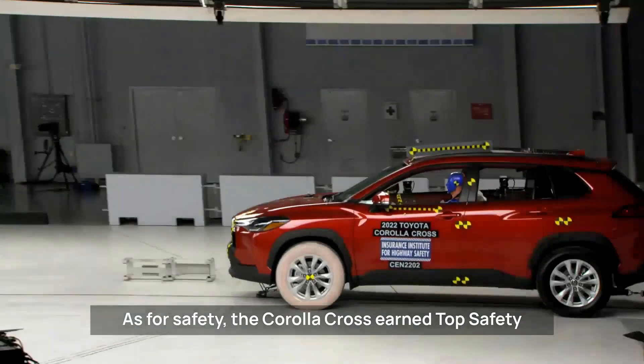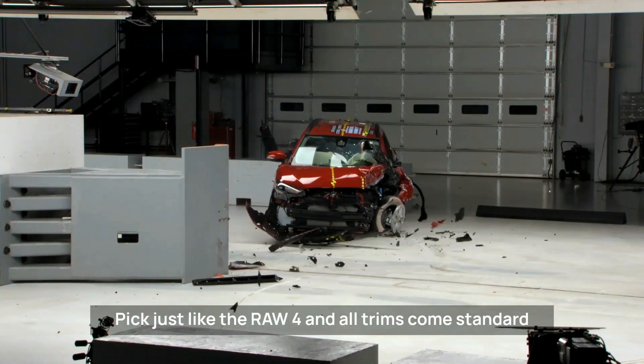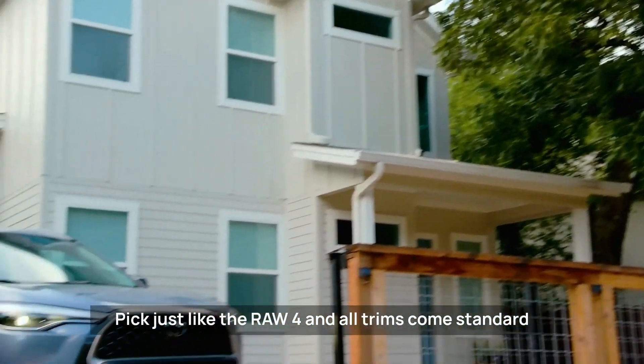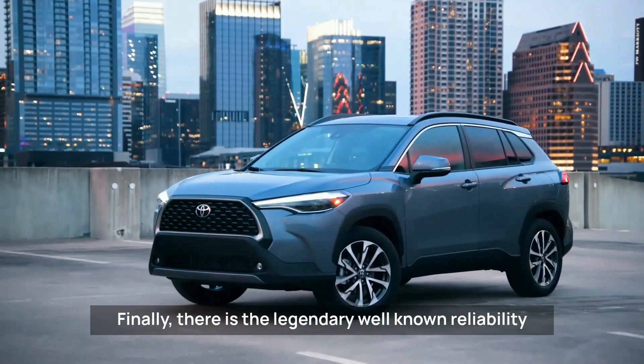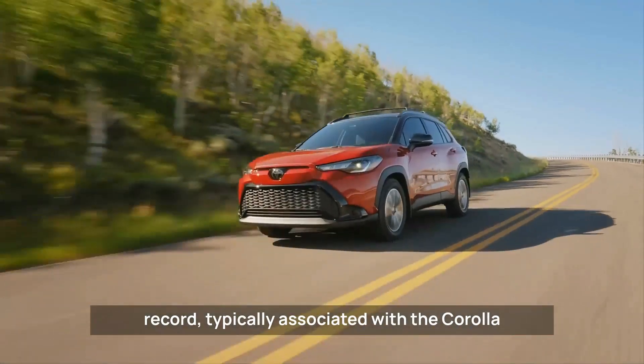The mid-level and top XLE models offer standard blind spot warning and rear cross traffic warning. As for safety, the Corolla Cross earned Top Safety Pick, just like the RAV4, and all trims come standard with Toyota Safety Sense 2.0.